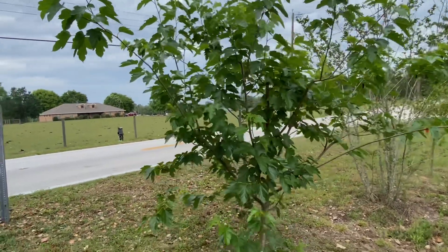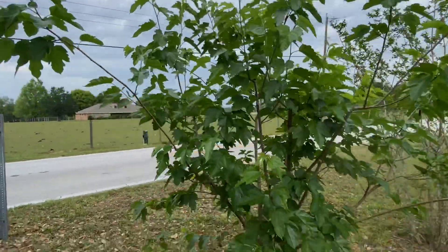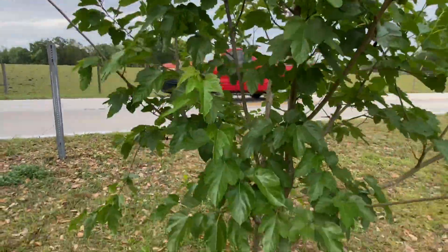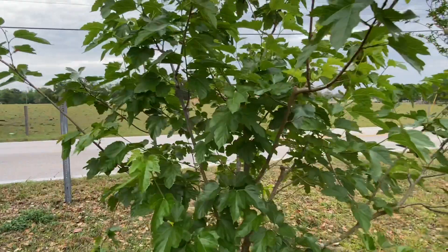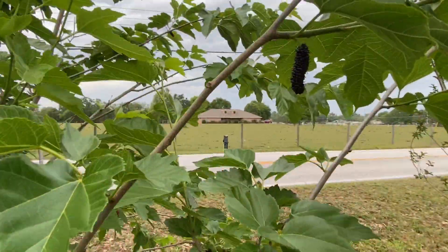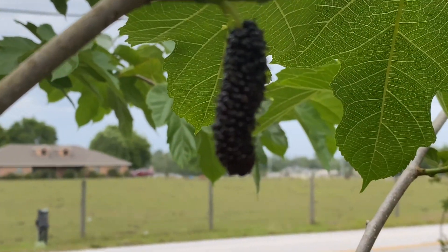Here's the Maple Leaf mulberry, and if you get over 100 chill hours, you're definitely going to want one of these trees. It's a fantastic variety that has a really nice long berry. It just doesn't fruit here unless we get a lot of chill.